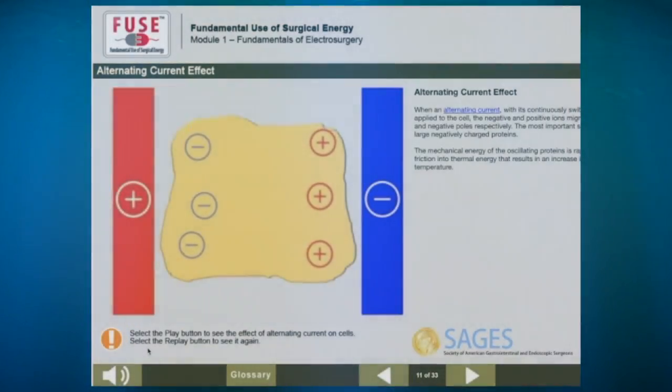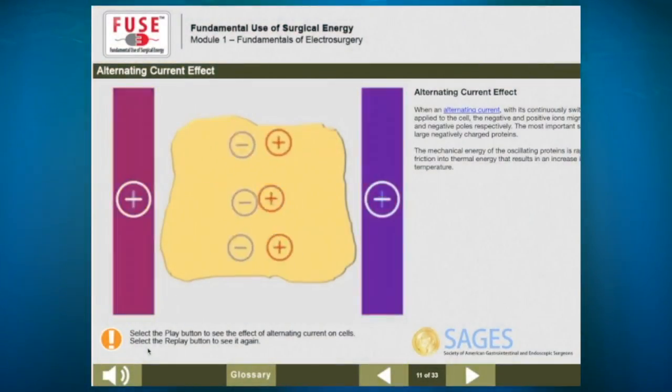In order to address this public safety issue, SAGES has dedicated itself to closing the knowledge gap by developing the Fundamental Use of Surgical Energy Program, or FUSE. FUSE is the first comprehensive educational tool consisting of a user-friendly, online curriculum in the basic science of surgical energy.